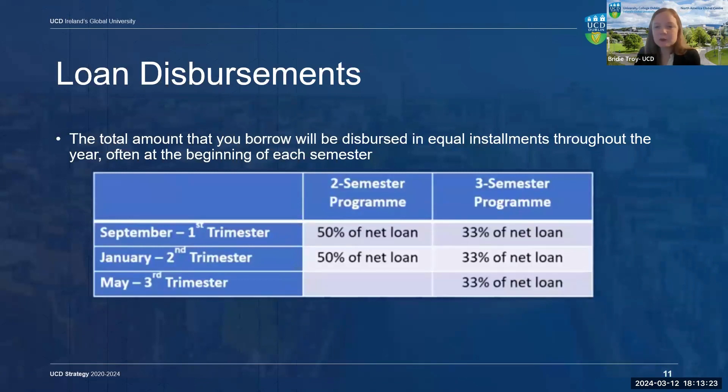The total amount you request will be listed in dollars, with 50% of the dollar amount distributed in September and 50% distributed in January. If you're a graduate student on a three-trimester program, this will be one-third in September, one-third in January, and one-third in May.